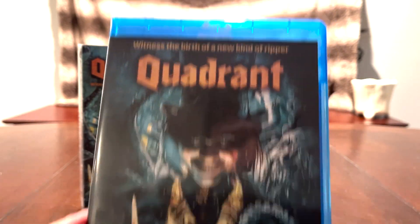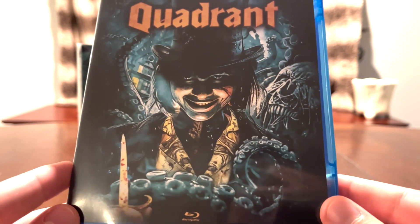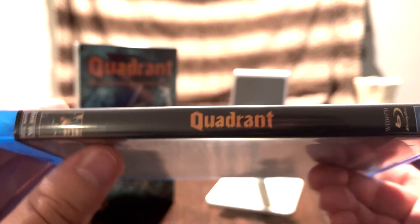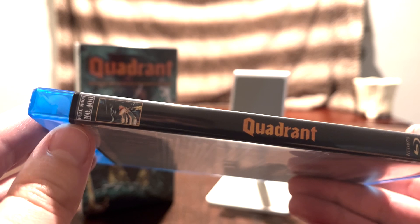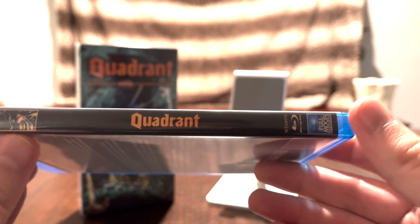As you can see here, we've got the front cover: "Witness the birth of a new kind of ripper — Quadrant." The cover looks really awesome; I do enjoy that cover. And on the spine, it says Quadrant, and this is Full Moon number 400. Yes, they have made 400 movies in their lifetime. There's their logo.